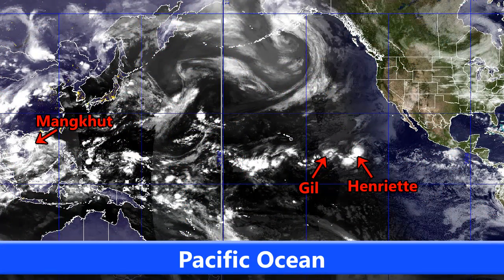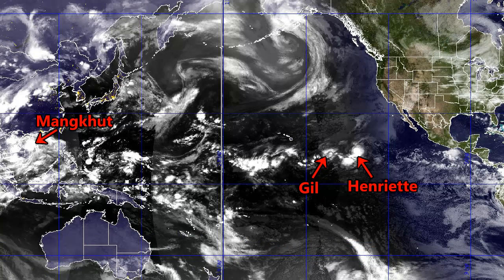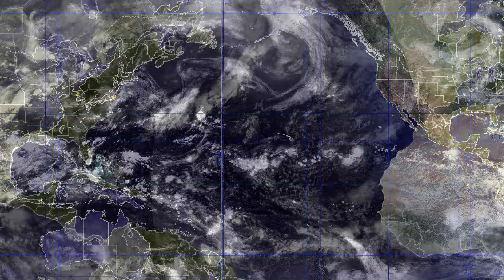This is the Pacific Ocean overview. You can see all three storms currently active. Mang Khut on the left moving through the South China Sea towards Vietnam. Gill is still going towards Hawaii, likely to pass south of the Hawaiian Islands. And Henriette is currently moving towards the northwest out at sea as a Category 1 hurricane.